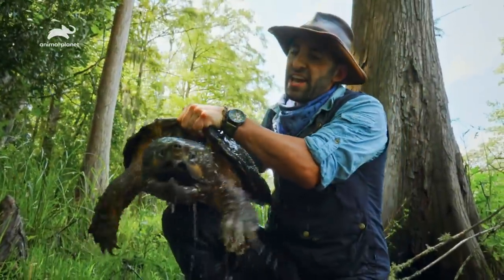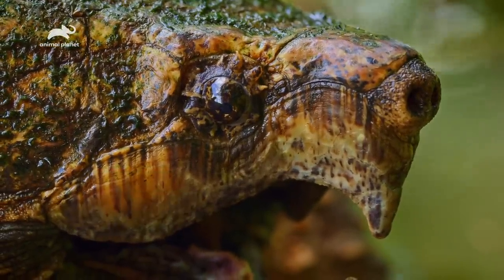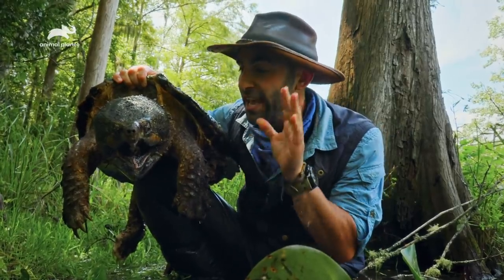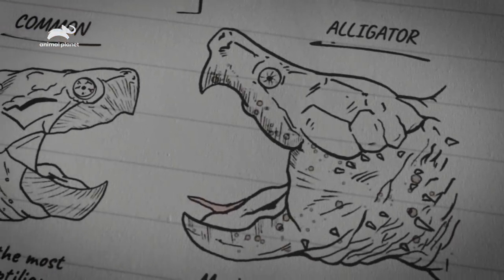There it is, the alligator snapping turtle. When comparing this reptile to the common snapping turtle, there are quite a few distinct differences. The first thing you'll notice is the size of that head. This alligator snapping turtle's head dwarfs the head of the 50-pound common snapping turtle that we saw in Ohio.